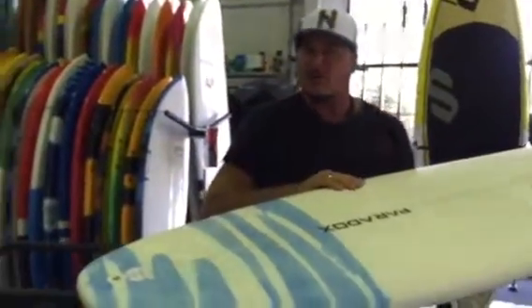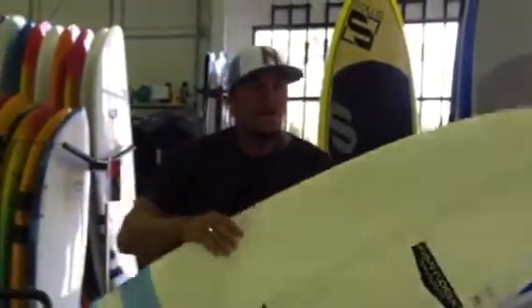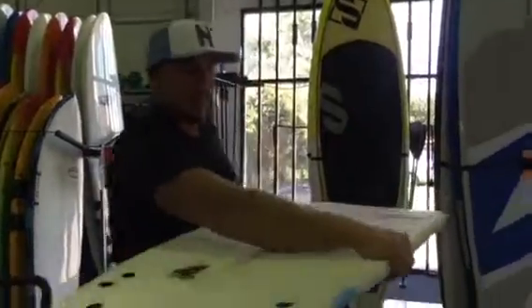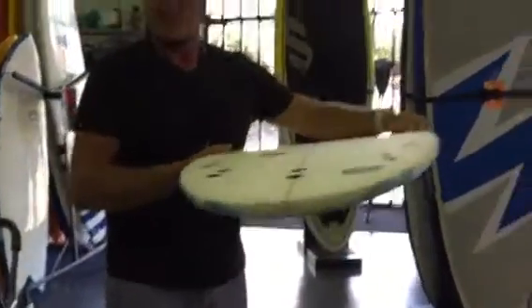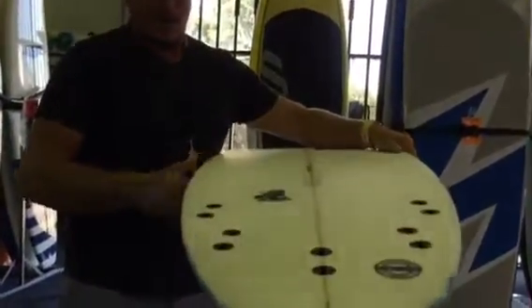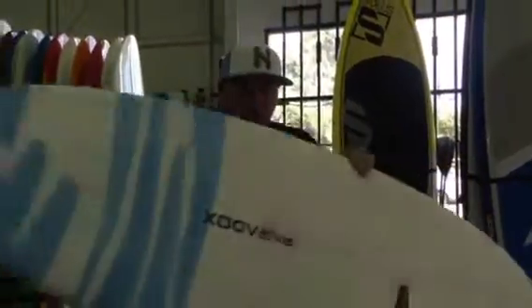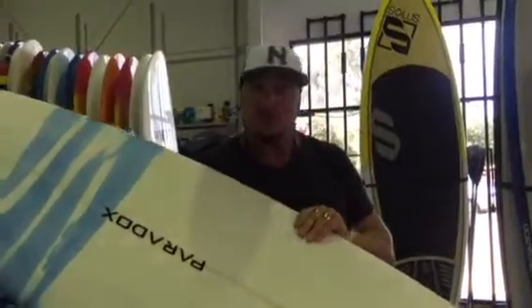This one here is the Paradox Vader. It's got that nice round tail and also the full nose on it for those small sloppy summer days. If you look down the middle of this one you'll see it's a single to double concave, and it's got the five fin setup, which is going to give you plenty of options as far as picking which sort of conditions you want to surf it in.